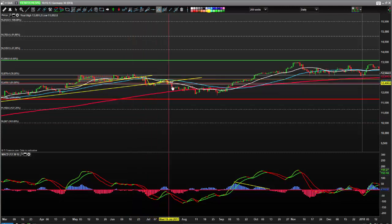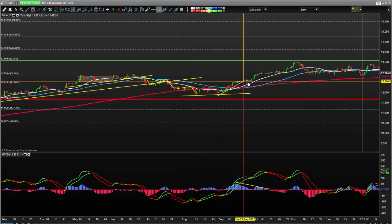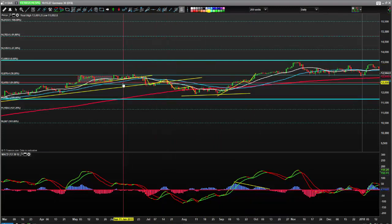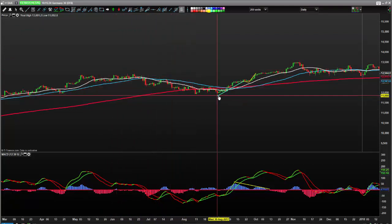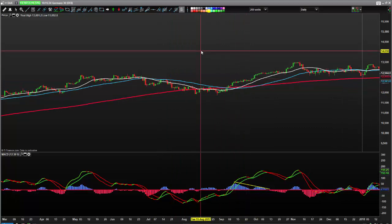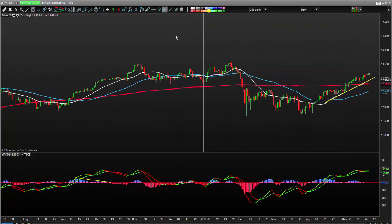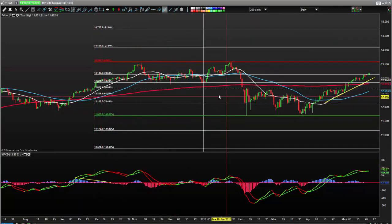It dipped, started to wave our way down, formed a base, and then started to wind our way up again. We started to push up late August, and that very same pattern is what I'd expect now. Let me just delete all of that and put the fibs back.